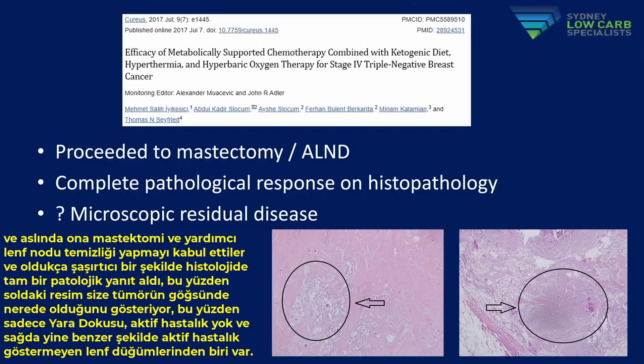Quite astoundingly, she had a complete pathological response on histology. The image on the left shows where the tumour was in her breast — just scar tissue, no active disease. On the right is one of her lymph nodes, which again shows no active disease.